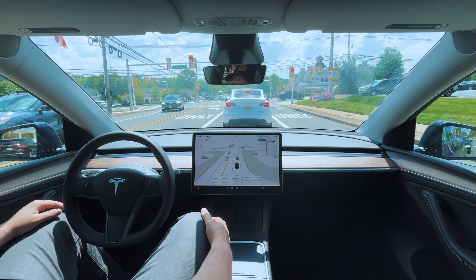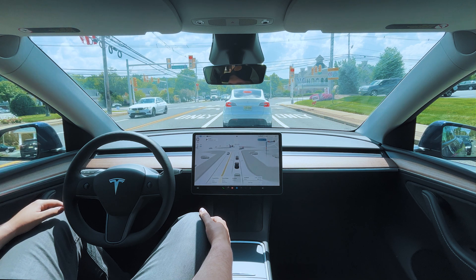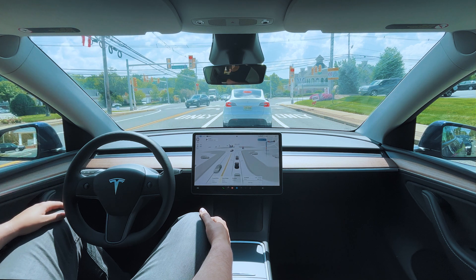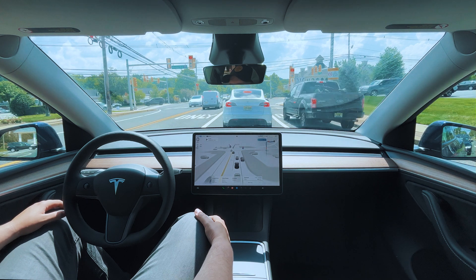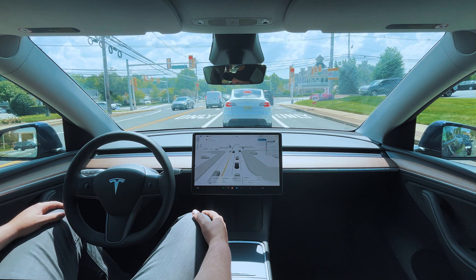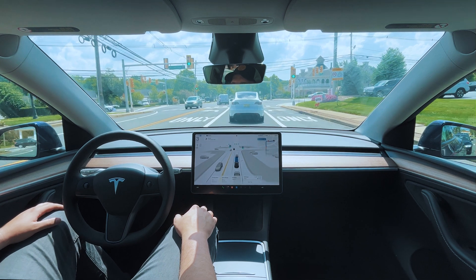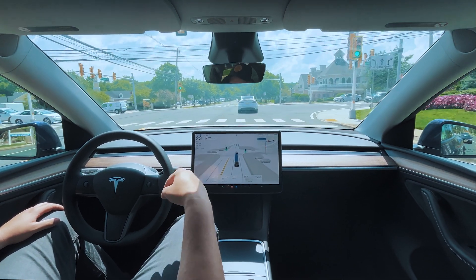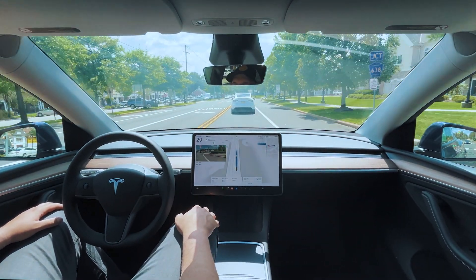Put in the comments below what your favorite Tesla color is — I'm always curious. Mine personally is blue, my wife loves white, my dad is a fan of the new Quicksilver, and my mom wanted white but ended up buying a blue one because that's what was in stock and she didn't want to wait forever for the car. Put your favorite color down in the comments below.